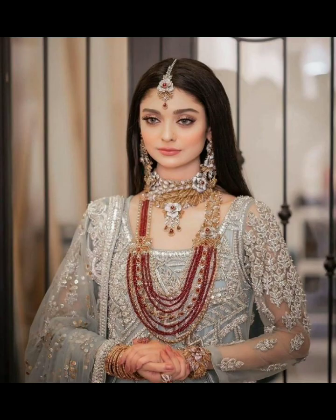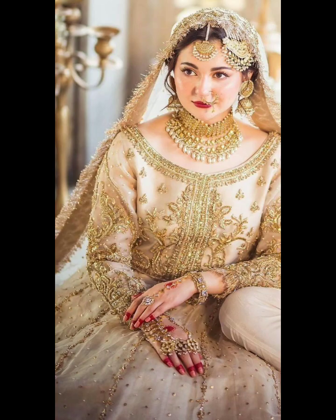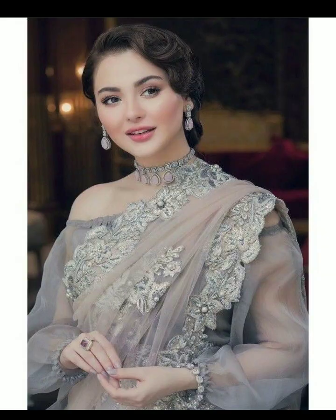Tip number six: accessories can elevate your outfit and add a personal touch. Experiment with jewelry, scarves, belts, and handbags to complete your look and express your unique style.